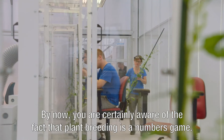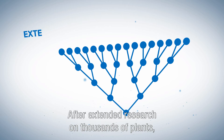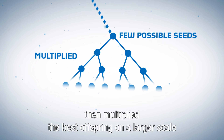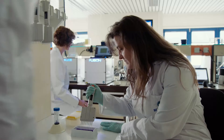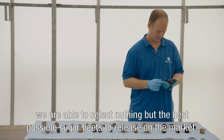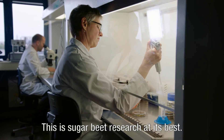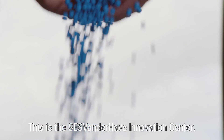Plant breeding is a numbers game. After extended research on thousands of plants, we continue with only a few selected seeds from father and mother plants, then multiply the best offspring on a larger scale in order to have many potential options to choose from. By constantly and innovatively eliminating the plants that don't meet our high standards, we're able to select nothing but the best possible sugar beets to release on the market. This is sugar beet research at its best. This is the SESVanderHave Innovation Centre.